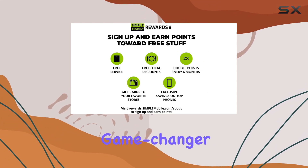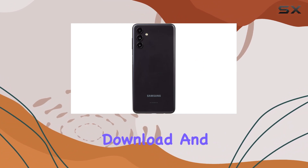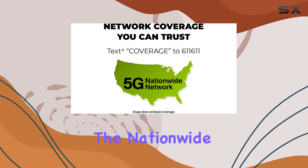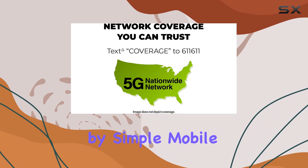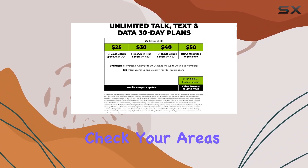Now, the real game changer is the 5G capability. Experience lightning-fast download and streaming speeds, taking full advantage of the nationwide 5G network provided by Simple Mobile. It's worth noting that 5G coverage may vary, so check your area's availability.